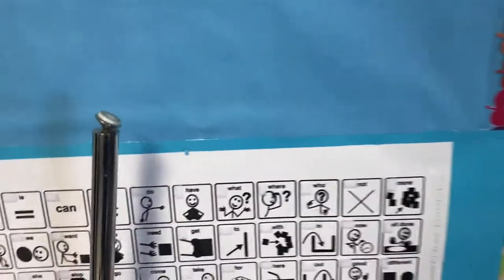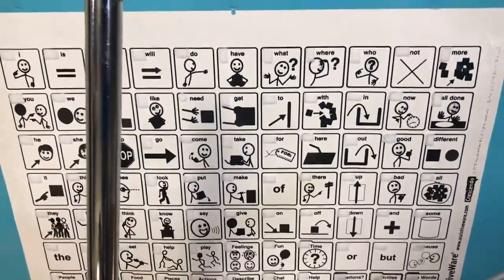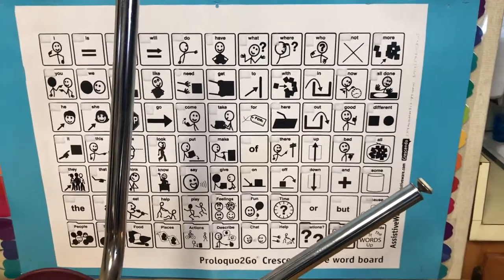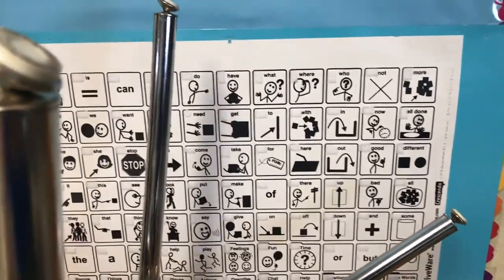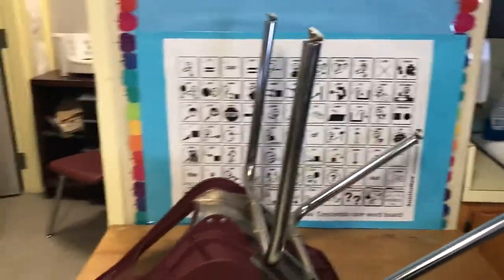Here is my communication board — it's all in black and white because we're going to add color pictures as students learn the words. My chairs are stacked up on top of the tables because it's the end of the school day and the custodians have not come in yet to clean the floors.